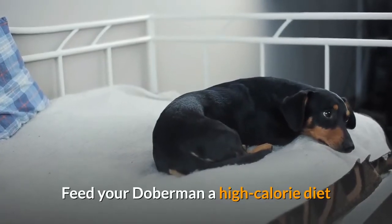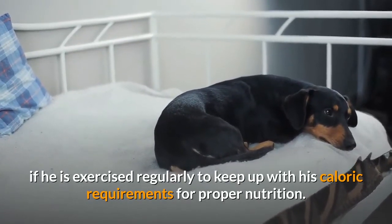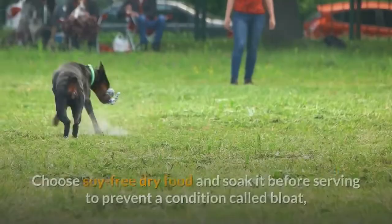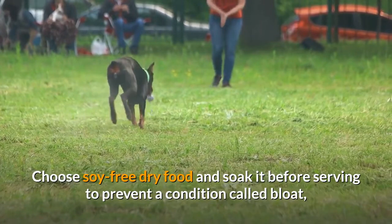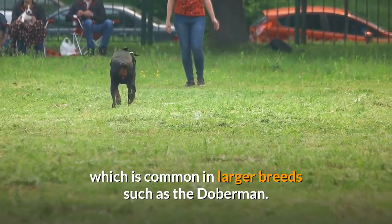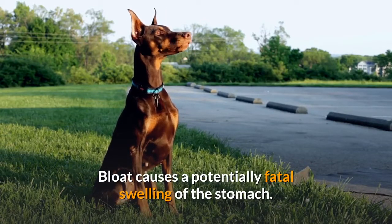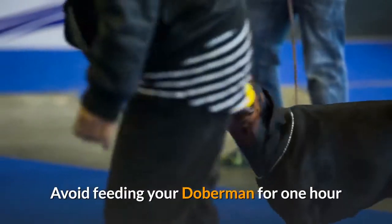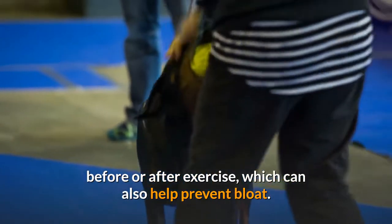Step 6. Feed your Doberman a high-calorie diet if he is exercised regularly to keep up with his caloric requirements for proper nutrition. Choose soy-free dry food and soak it before serving to prevent a condition called bloat, which is common in larger breeds such as the Doberman. Bloat causes a potentially fatal swelling of the stomach. Avoid feeding your Doberman for one hour before or after exercise, which can also help prevent bloat.